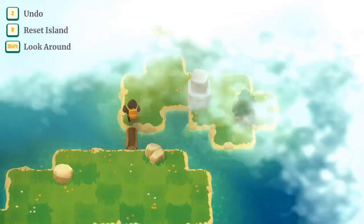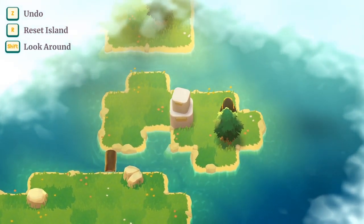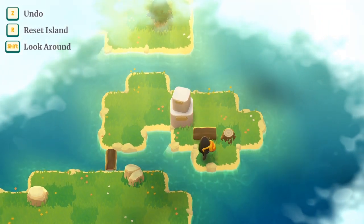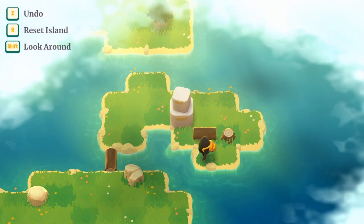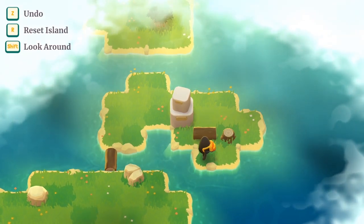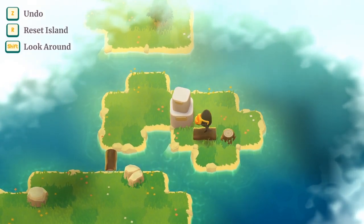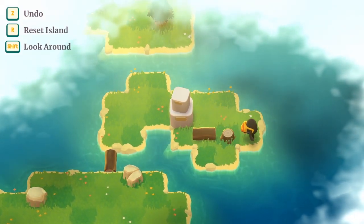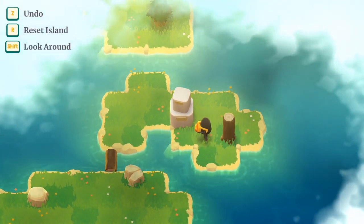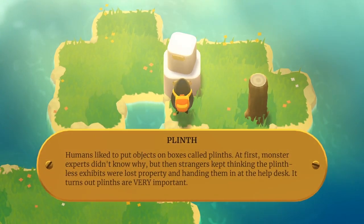It's tempting to think of this as being a bit like Stephen's Sausage Roll, but it's not really. The mechanics are actually completely different — this is more like normal block pushing with ice block pushing, but only on one axis. If I stand on the stump I can step onto the log and lift it back up. I've remade the tree.